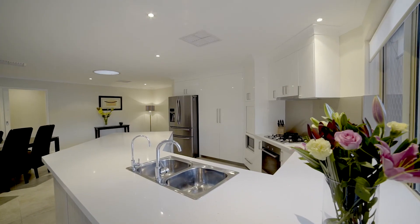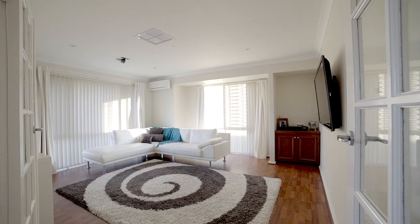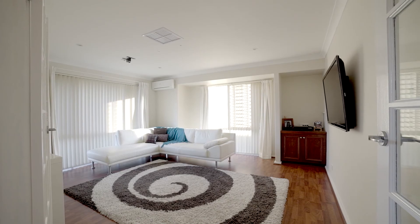Meile appliances, waterfall stone benches and a multitude of storage equip the kitchen. Adjoined by a separate family or theatre room.